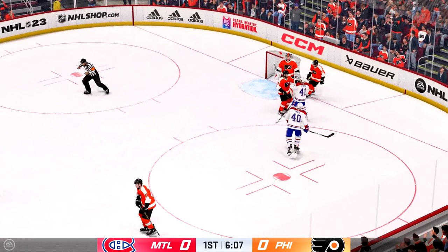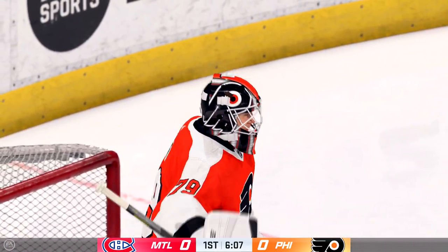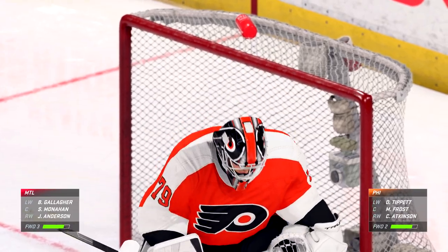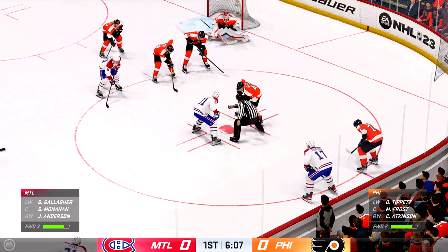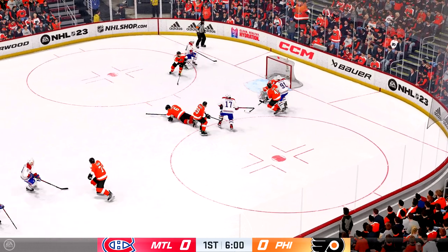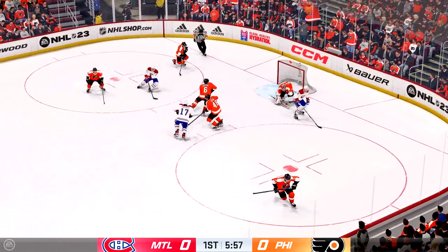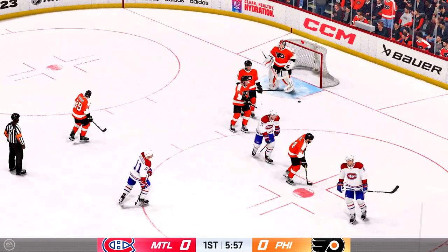Hart's gonna slow things down and take the whistle. You gotta kill the play eventually! That way everyone can get reorganized! More than half the period has gone by! Hope you're enjoying this one! We're still scoreless! Nice start! Winning the draw here inside the offensive zone! Big time stop there! Hart's gonna give everyone a chance to breathe and hang on to the puck!